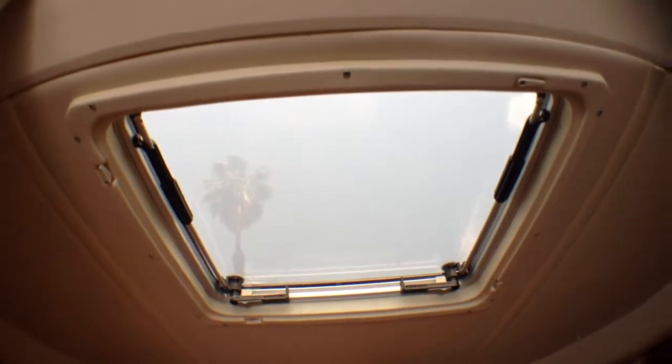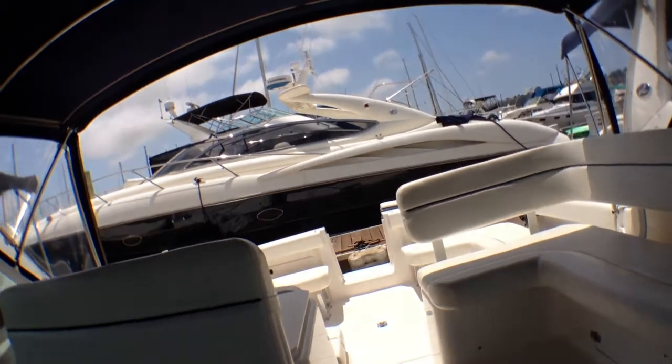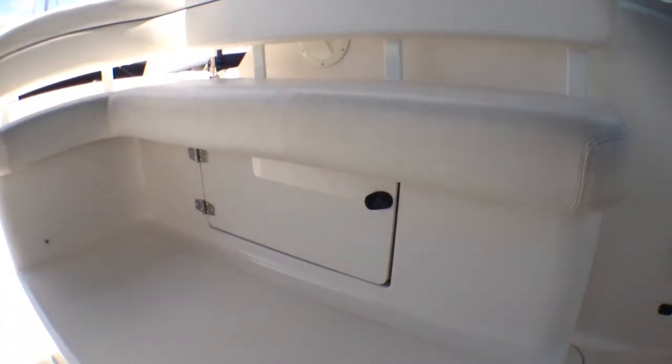Forward we have a berth for two — there's a convertible piece that goes in here to make it a full berth. It's a very large berth; I would say it'd be good for people up to about six foot five, and you have storage on either side of it. There's a reading lamp here and one over there, and all the upholstery is in really good condition. There's an opening porthole here, and on the bow you have a remote spotlight and a windlass anchor that's controlled from the helm or from foot pedals up front, plus more storage in this area.